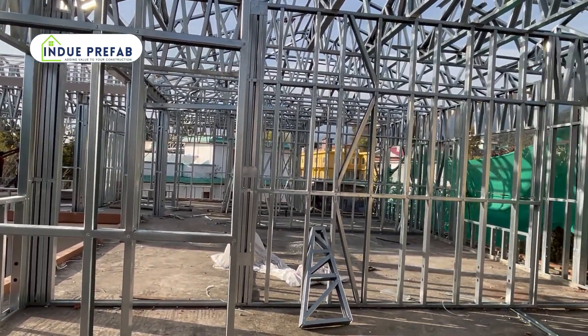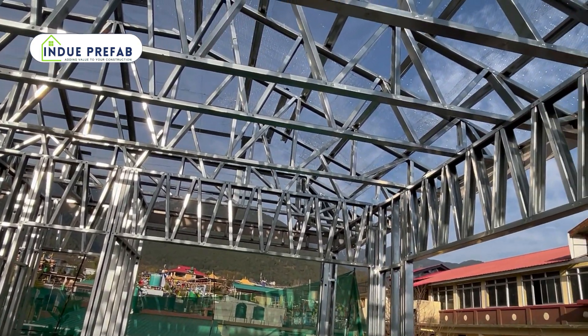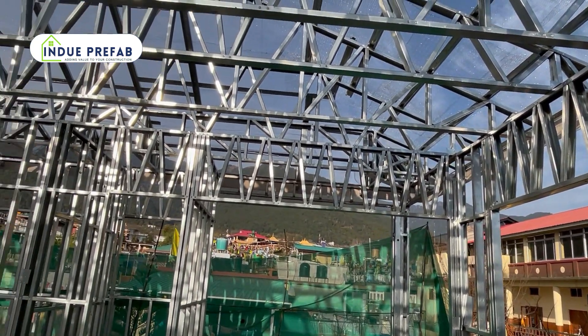Now, resistance to pests. If we use wood for our framing, then it is totally susceptible to termites and other pests — it can be warped and damaged. But as far as steel is concerned, there is no such issue.